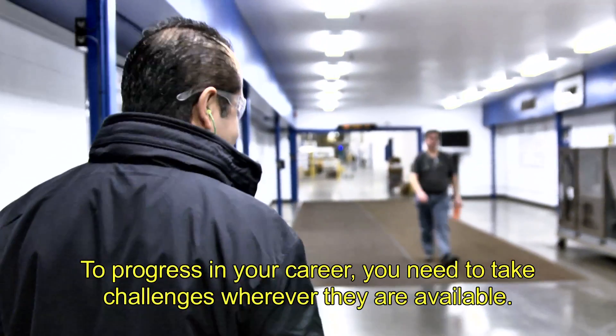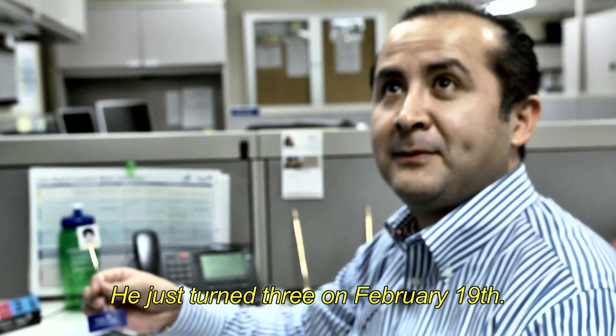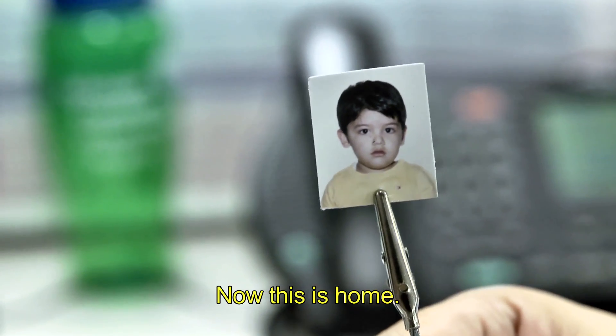To progress on your career, you need to take challenges wherever they are available. Now this is home.